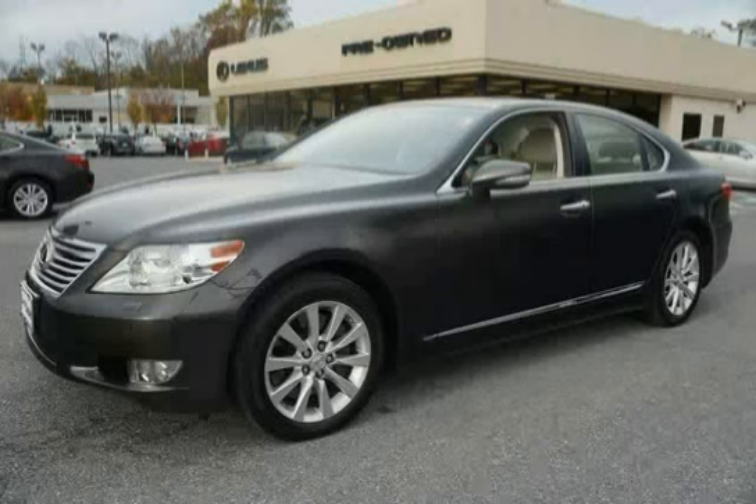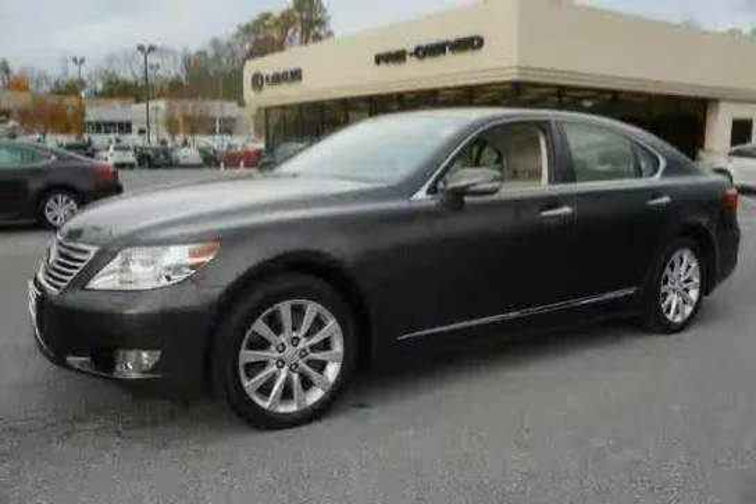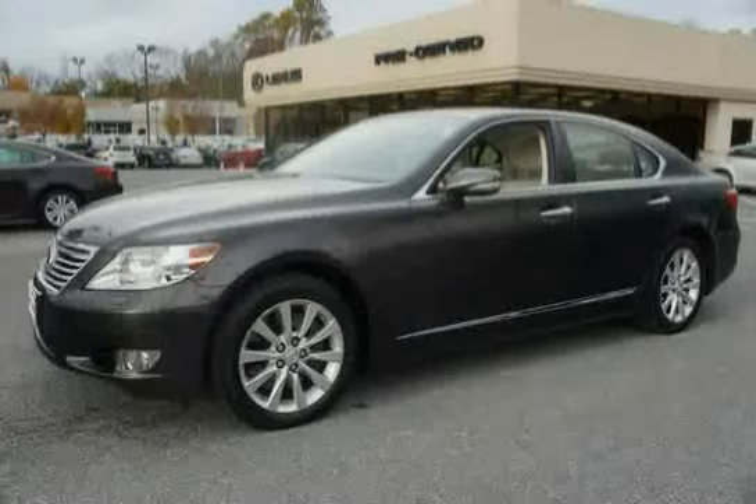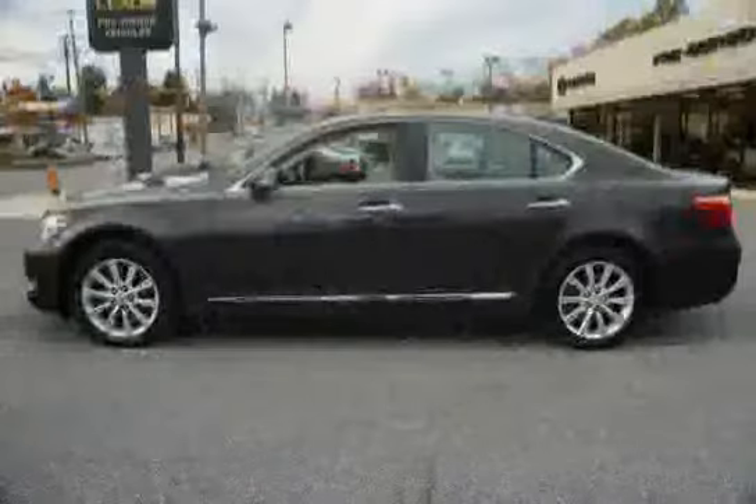This 2010 Lexus LS 460 is equipped with four-wheel anti-lock brakes, side impact door beams, Lexus personalized settings, Homelink universal transceiver, integrated fog lamps, and all-position emergency locking retractor ELR.